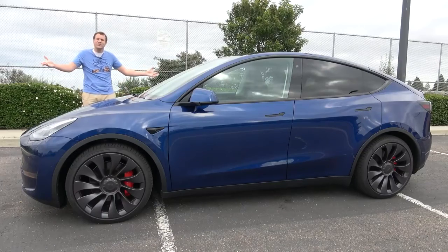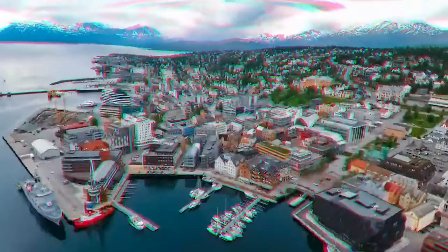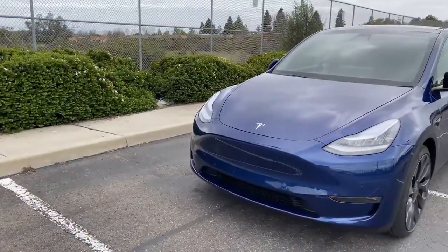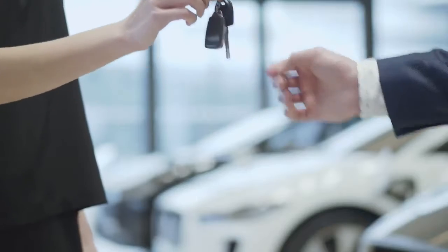Tesla started deliveries of the Model Y in Europe in August, and within just a week, it happened to be the best-selling vehicle in Norway. Tesla Model Y conquered Norway by pushing electric sales to 72% market share, which is insane.